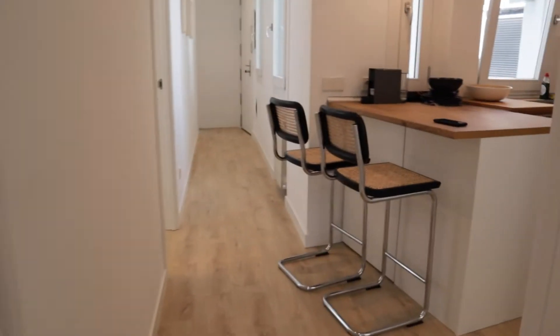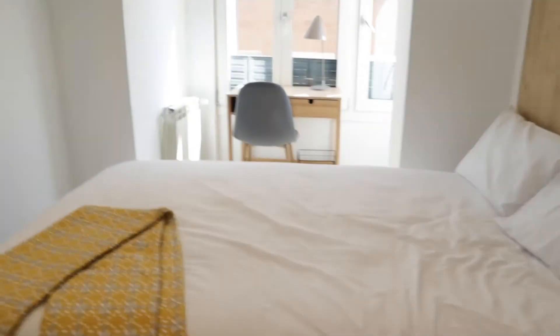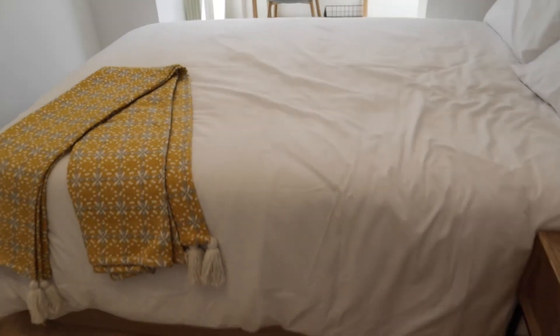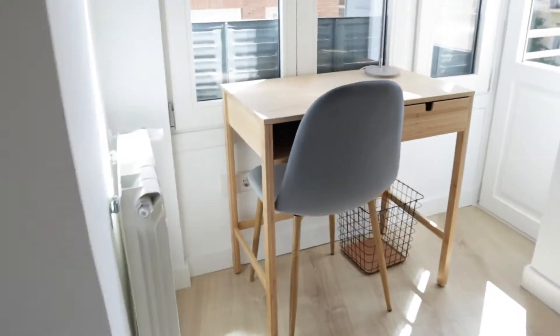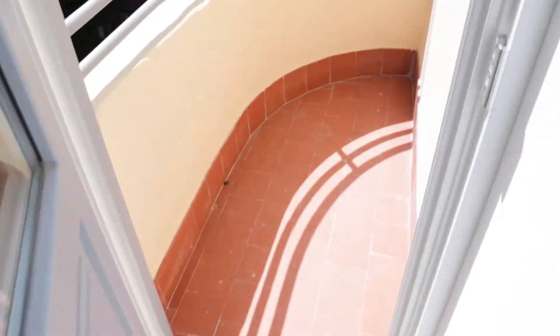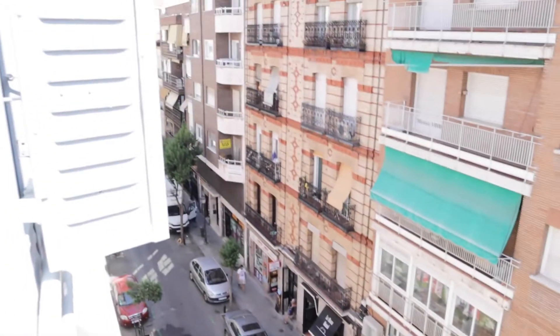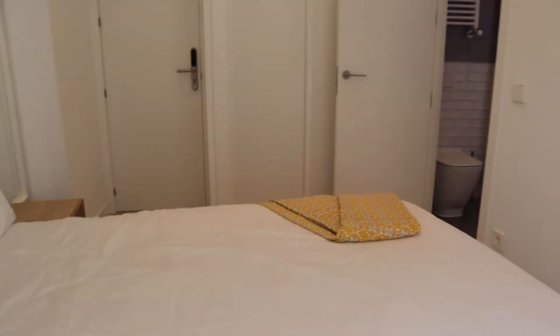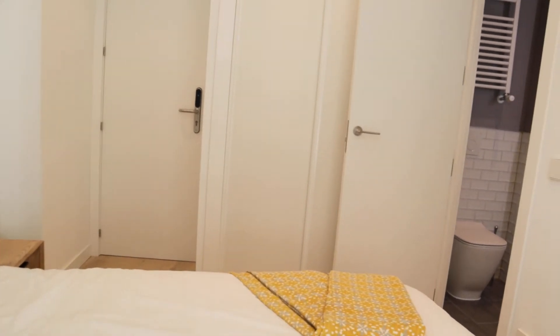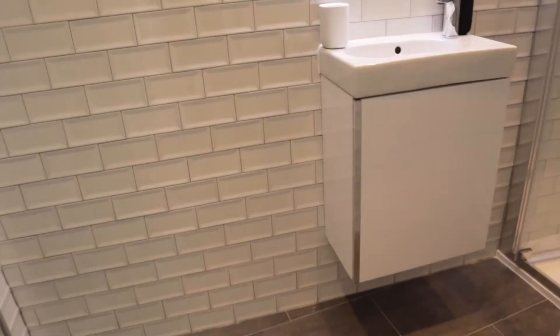To finish with the bathrooms, we found bedroom number four: double bed, TV, the desk, and this door to the balcony. Air conditioning, and to finish, the bathroom before leaving the bedroom.